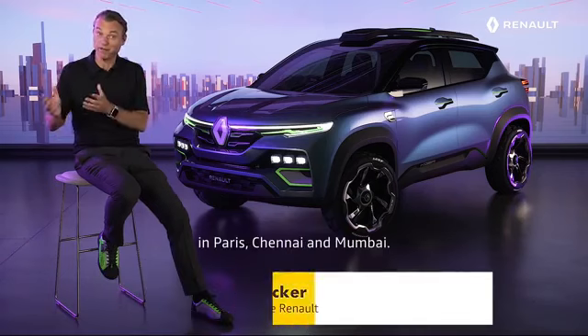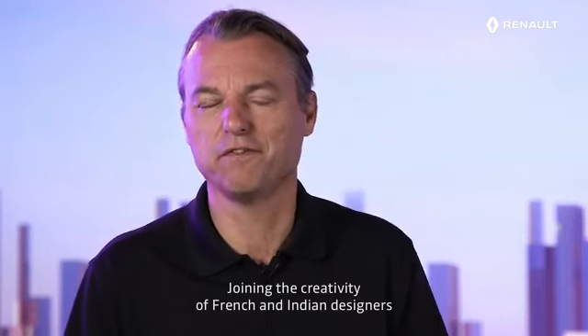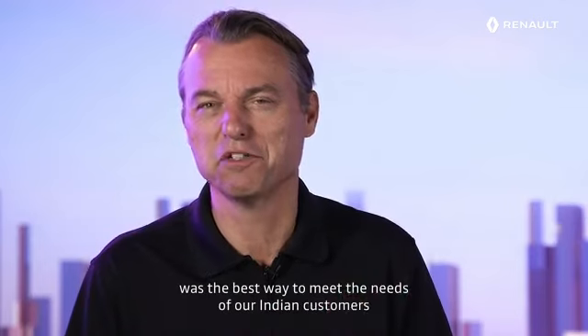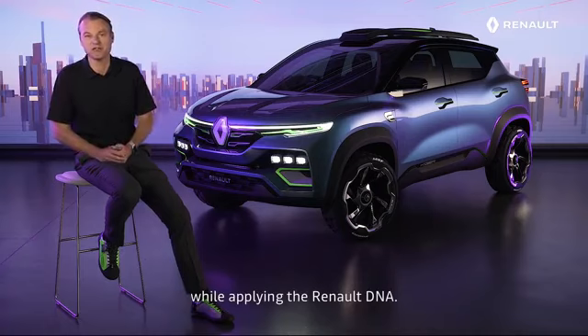Renault Kiger Shokka is the result of a great cooperation between our design studios in Paris, Chennai, and Mumbai. Joining the creativity of French and Indian designers was the best way to meet the needs of our Indian customers while applying the Renault DNA.